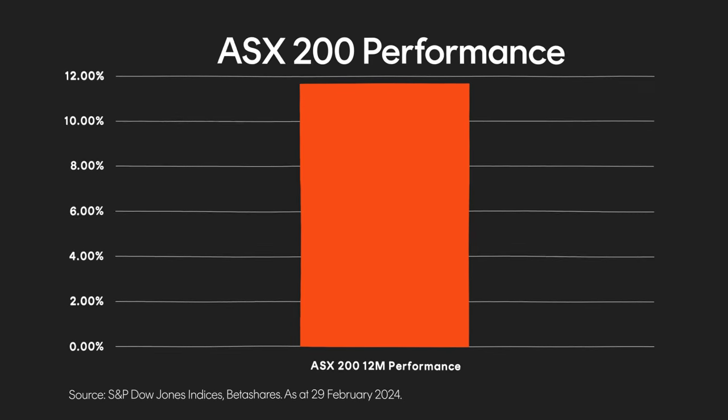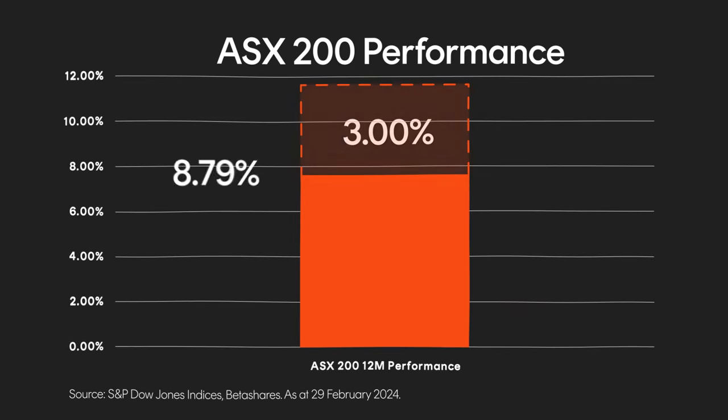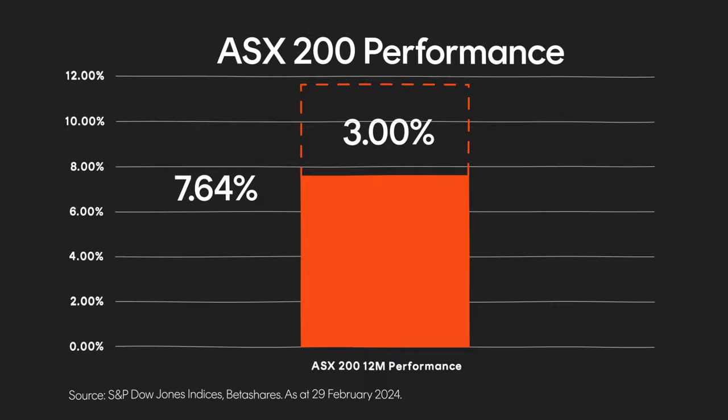This is a sound strategy, unless you're paying $15 in brokerage every time you invest. That's 3% taken out of your investment before it even gets put into the market. For reference, the ASX 200 returned just over 10.5% in the last year. Paying 3% in brokerage means that your returns would have been approximately 7.5% — and that's before accounting for any management fees. For this reason, the lower the brokerage, the better.